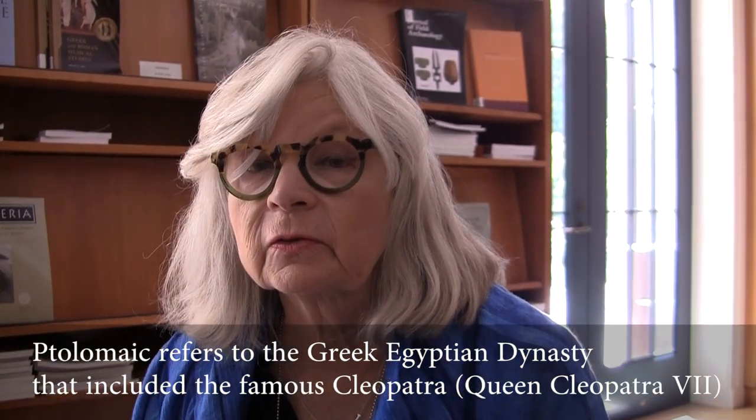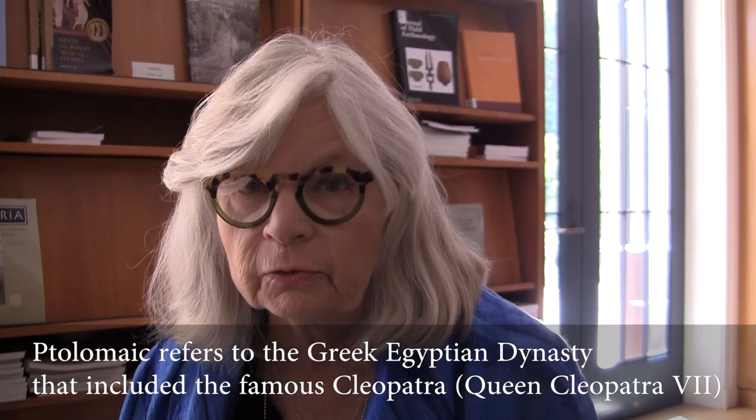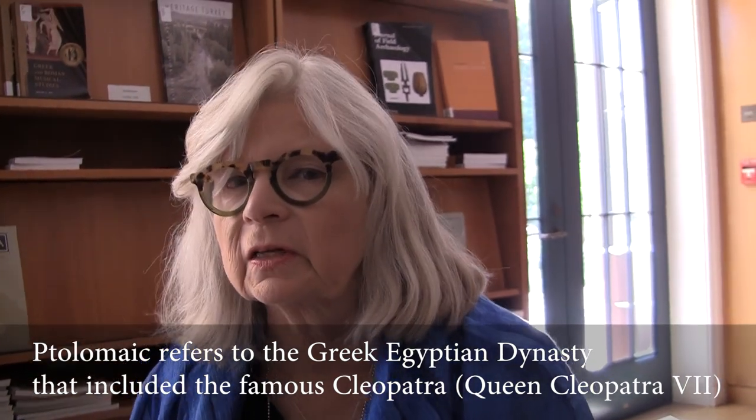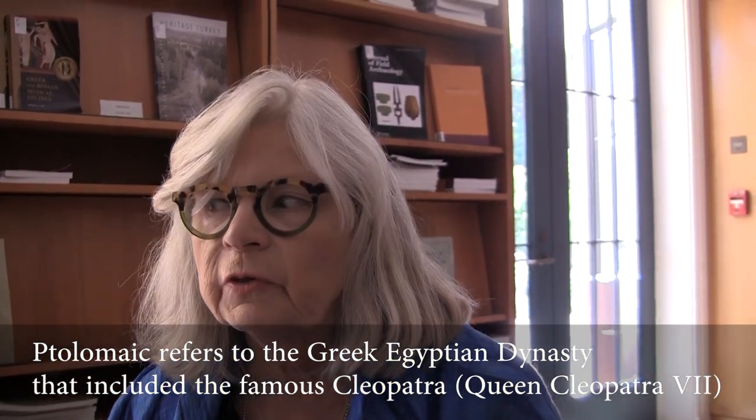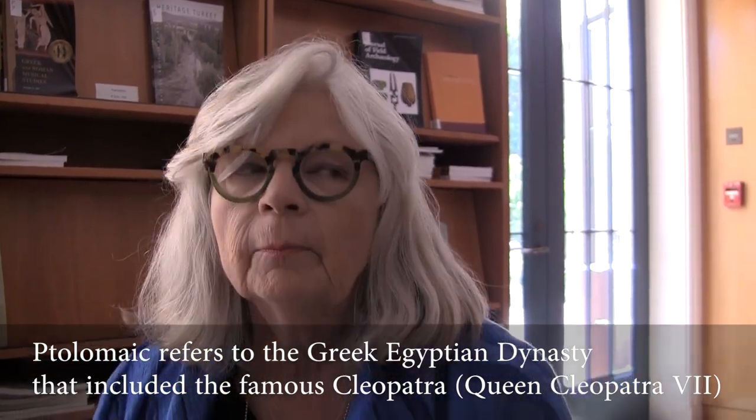This ensemble of jewelry dates from about 220 to 100 BC. It's Hellenistic and we think it was made in Alexandria — it's a product of the Ptolemaic royal court. Not the queen herself, probably, because it lacks the kind of iconography associated with her cults, but it probably belonged to a priestess who was part of the royal entourage.